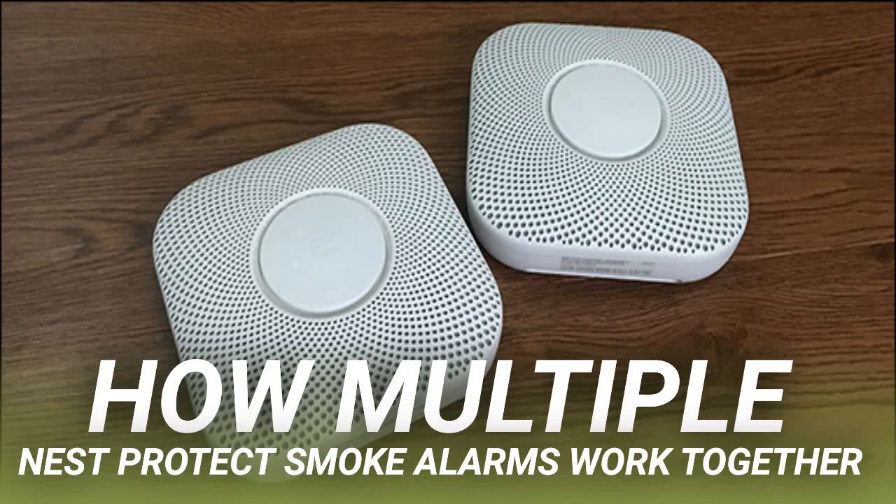Having just one smoke alarm in your home isn't enough, so if you want to go all-in with the Nest Protect, you'll need more than one unit. The latest edition of the NFPA 72 National Fire Alarm and Signaling Code says you need to install smoke alarms in every bedroom, outside every sleeping area like a hallway, and on every level of the home including the basement. Depending on the size of your dwelling, this might mean you need a lot of smoke alarms.